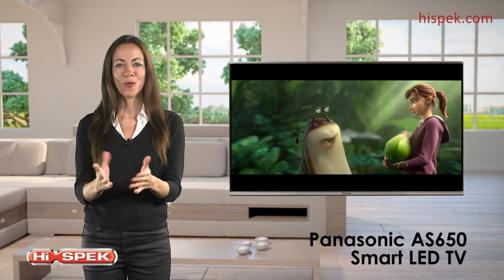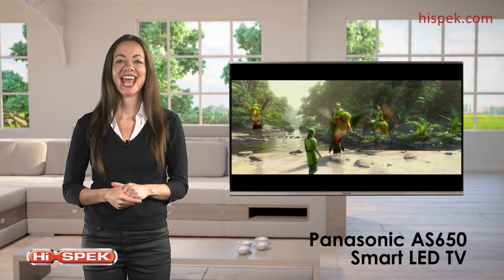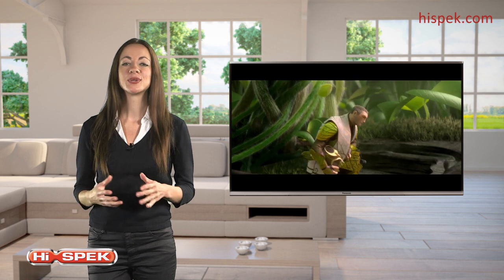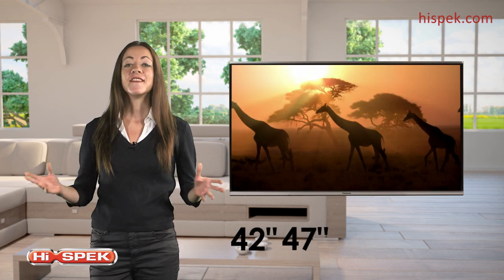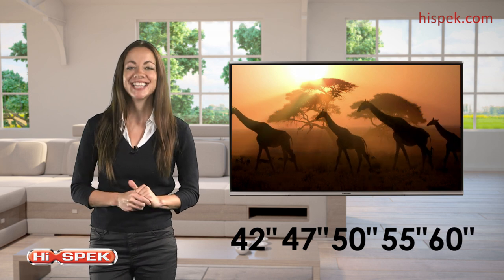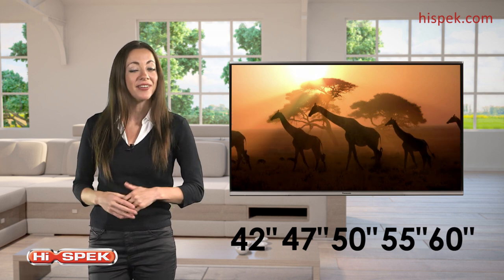Get the most out of your viewing experience with the AS650 from Panasonic. Available in 42, 47, 50, 55 and 60 inches, this fantastic TV will be the centrepiece of any room.